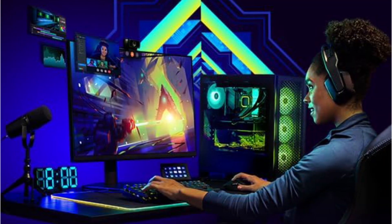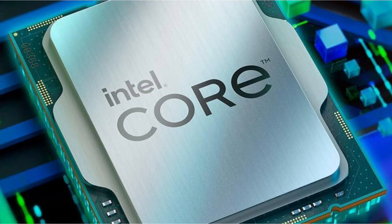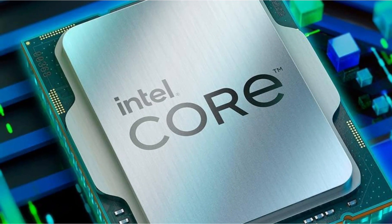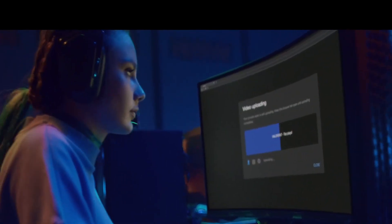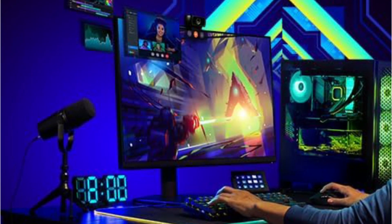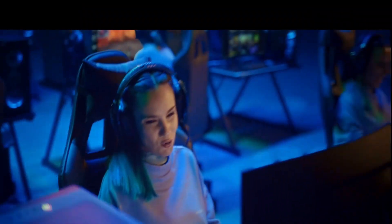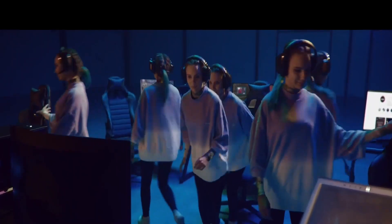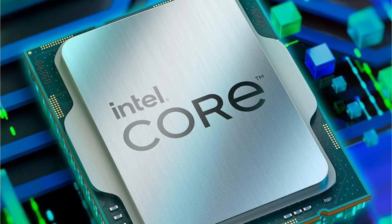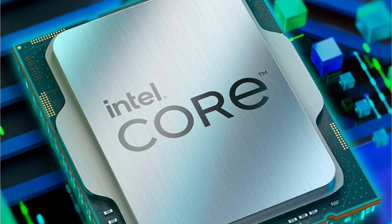The Intel UHD 770 GPU used by this processor offers fairly high-end performance. Unlike AMD's offerings, this Intel processor uses the Intel LGA 1700 CPU socket. With a compatible motherboard, you can use up to 128GB RAM at up to 4,800MHz DDR5 speeds. This home server CPU supports both CPU and memory overclocking since it is a K-series processor. That said, unlike AMD's processors, this Intel chip is less efficient with a TDP of 125W.